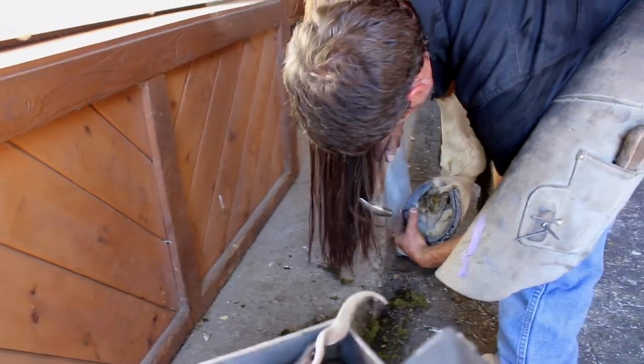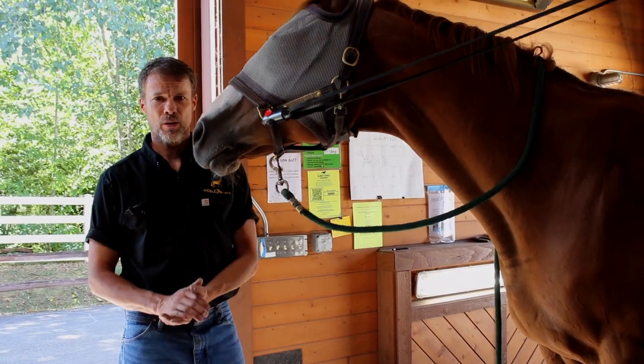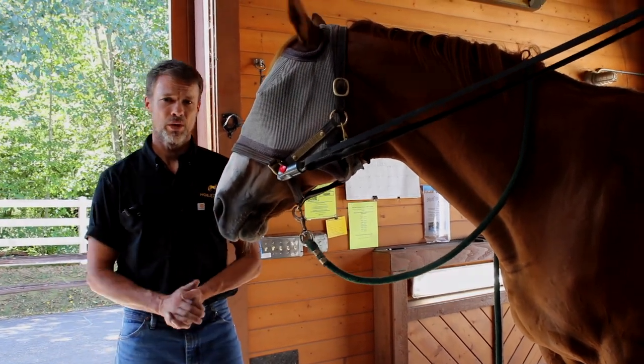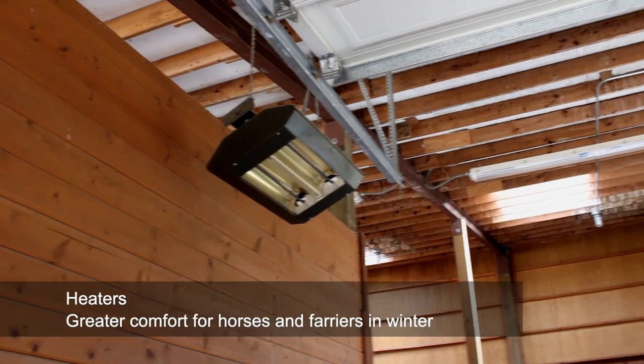We really like having lights low, and a farrier can't really have too much light. We're almost always too dark. So these lights that they've installed for us are really nice, help us do much better work. We also have heaters in the winter, which is amazing.